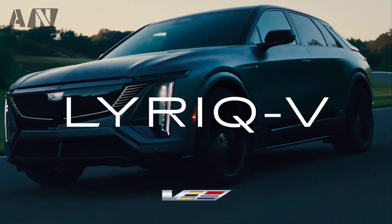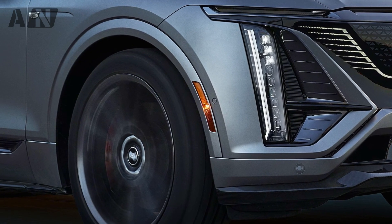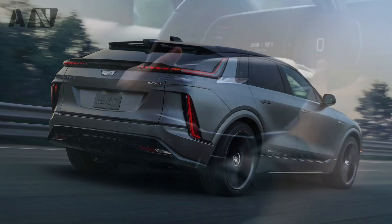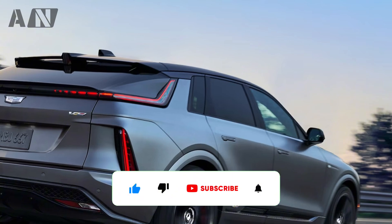You're looking at the first-ever electric SUV modified by Cadillac's V-Division. It's anyone's guess what Cadillac's first-ever electric V-series car will be, but we know the brand's performance sub-brand will pivot from the high-performance, gas-fed cars it's known for to EVs, and soon.